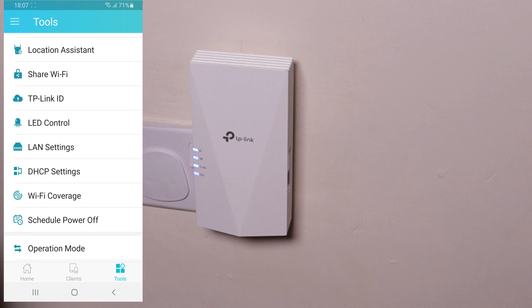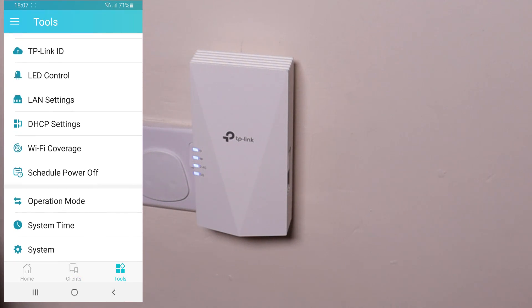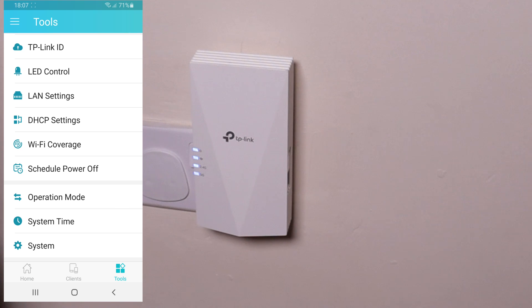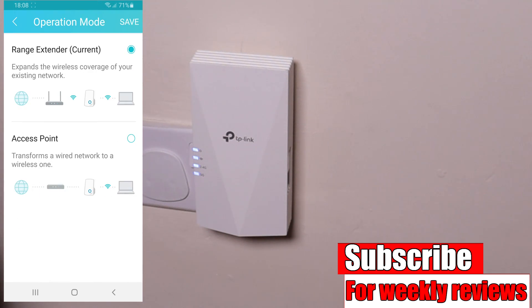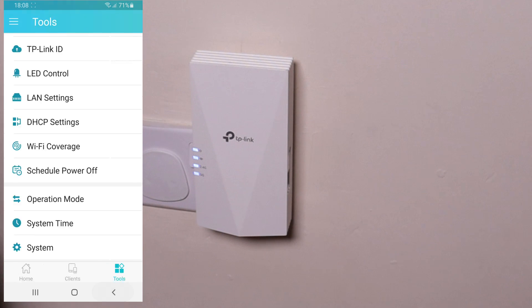You can share your Wi-Fi, manage your TP-Link ID, and there's LED control — if you have this extender in your bedroom you can turn the lights off. There are LAN settings, DHCP, and Wi-Fi coverage which has three modes including maximum coverage — I'll leave it on maximum since I'm putting this on the second floor. You can also set a power-off schedule. Operation mode: at the moment it's being used as an extender, but you can use it as an access point — for that you'll need to connect an RJ45 cable from your router to the ethernet port on the extender. You can also check for firmware updates.